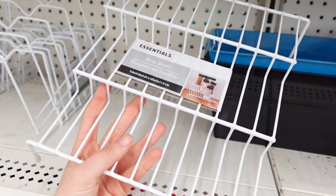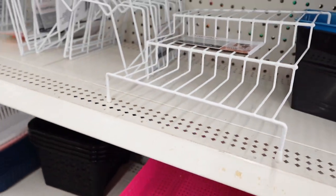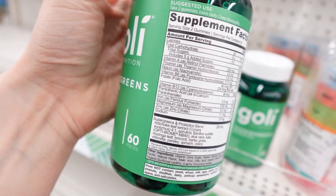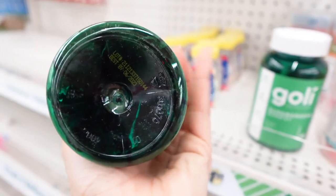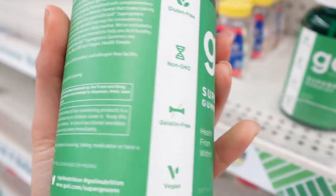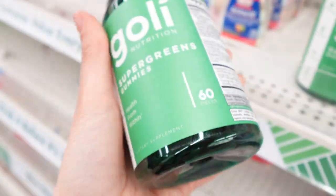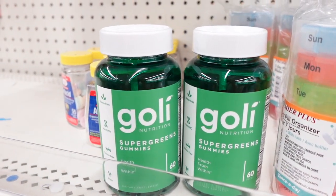This is the spice rack — it's a little flimsy, but it does the trick once you have all your spices on it because everything kind of weighs it down. This was a really cool find: the Goalie Super Greens gummies — you get a 60 count. One of my followers on Instagram told me where to find them. The only thing is they expire in June, so you really should eat them by June. We're going into June so they'll be good for one more month — that's probably why they were at Dollar Tree. A lot of people were saying they were really good and gave them energy. Nothing's wrong with the vitamins, it's just the best-by date.